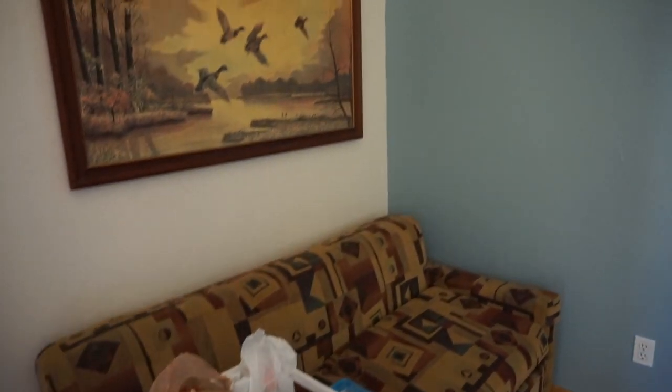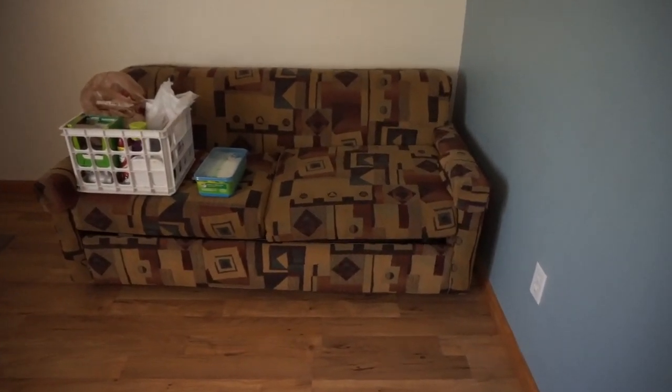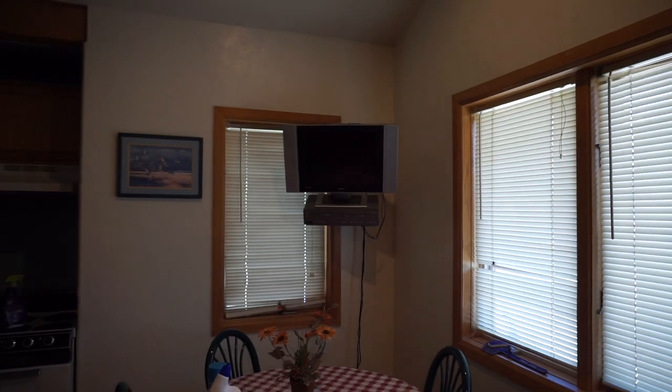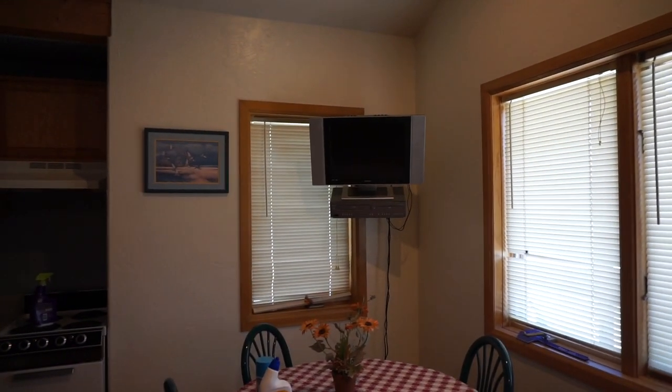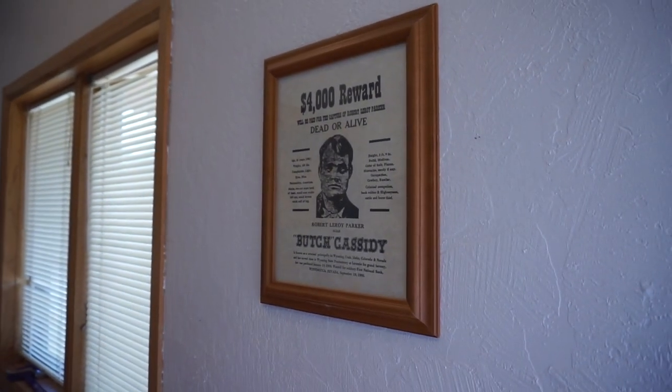Nice little cabin here. I think she said these are like $110. They supposedly sleep four people — there's a queen bed in the bedroom and then a pull-out couch. Not bad. A little shower and toilet. I mean, when you're out fishing, what more do you need? There's even a little TV. I don't know how much reception you get or what channels — but hey, Wanted: Butch Cassidy.